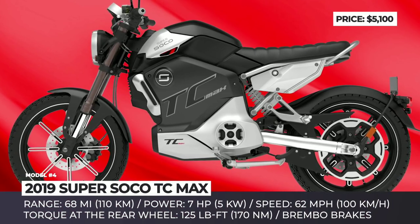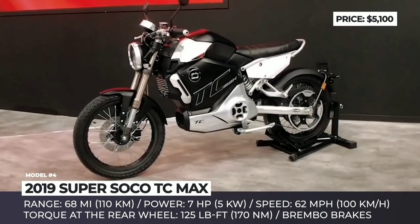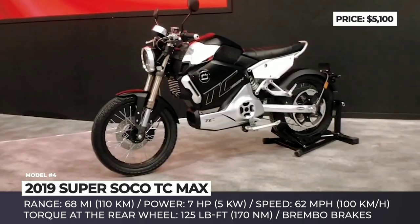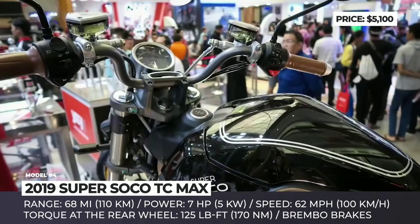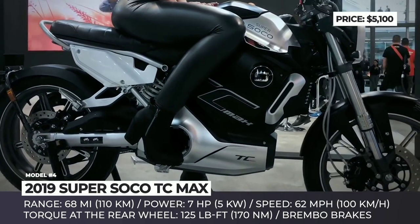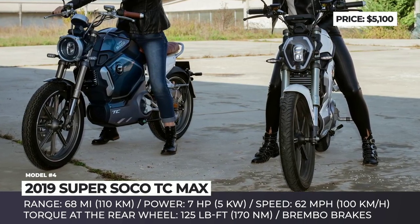Super SoCo TC Max. Super SoCo is a Shanghai-based manufacturer of light electric motorcycles that already sells two commuter models — a retro-style TC and a more sporty-looking Street Fighter TS. In 2019, their lineup is being expanded by the TC Max, with higher specification parameters targeting more aggressive riders. Its top speed reaches 62 mph, so in theory it could be ridden on the highway, though the limited range of 68 miles on a charge still binds it mostly to street use.